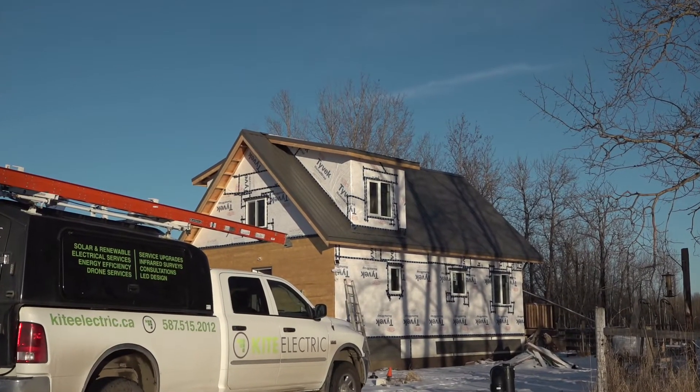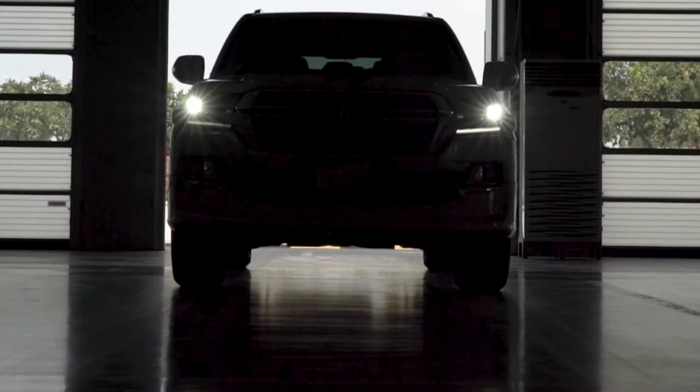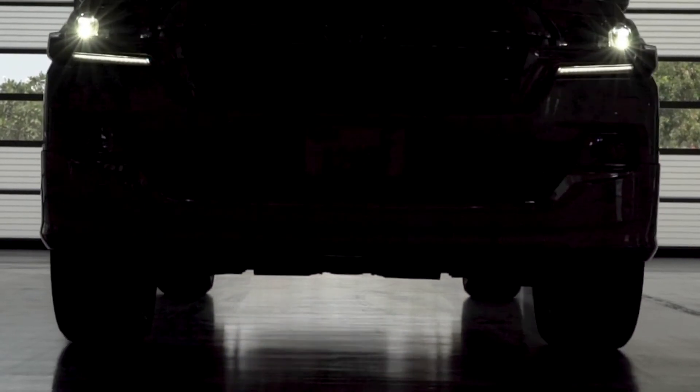Underground installations similar to ones completed recently include full 60 amp garage services, which includes a 240 volt garage service up to 60 amps and more if required, depending on current electrical infrastructure.